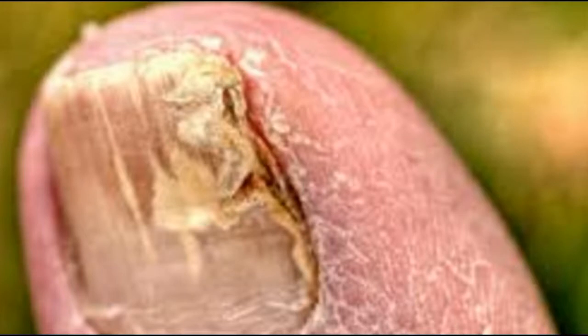Toenail fungus treatment: the most effective nail fungus treatment ever. This home remedy is the most effective home remedy for toenail fungus.